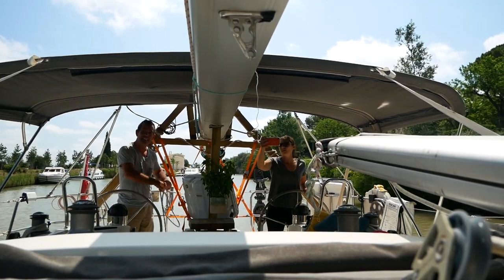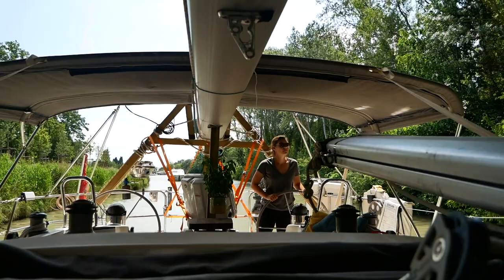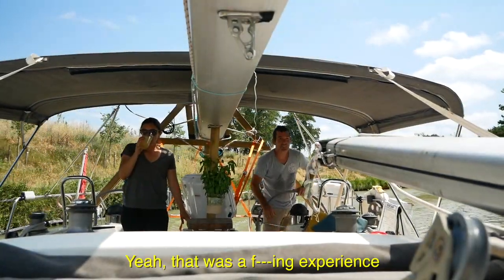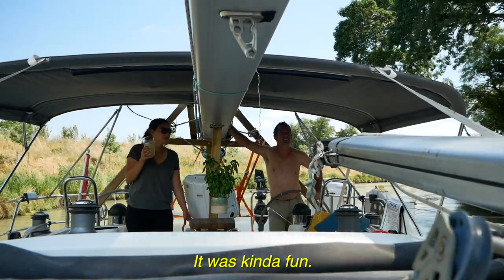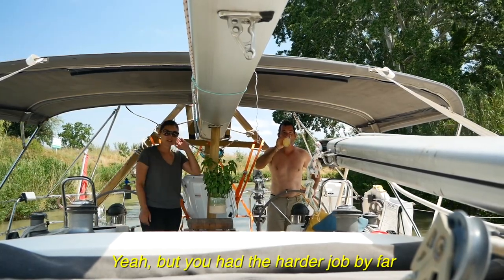I broke my thumbnail. I thought you said you broke your thumb - I was about to be really sympathetic. You broke your thumbnail. I've been growing that for months. It's his guitar plucking thumb. It is my plucking thumb. I need a beer, but it's not time for a beer yet, so I'll have to content myself with a large glass of icy cold water. That was a fantastic experience. Kind of fun. You did really well, babe. But you had the harder job by far.